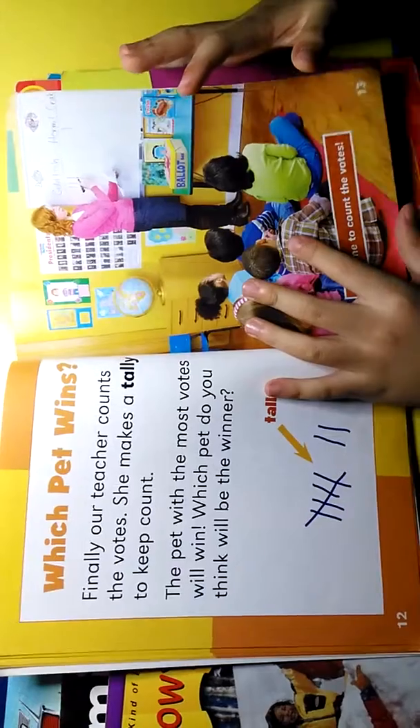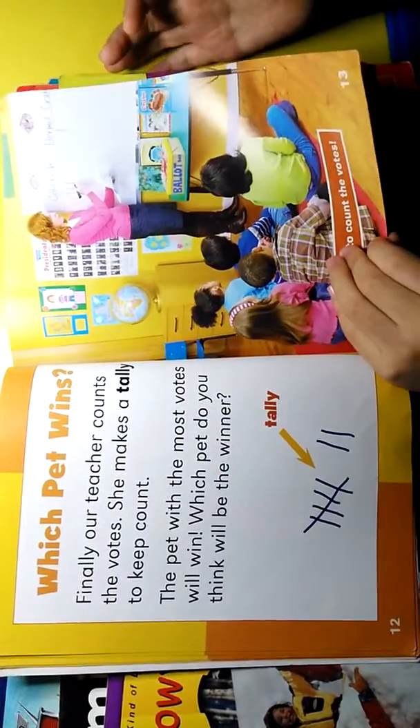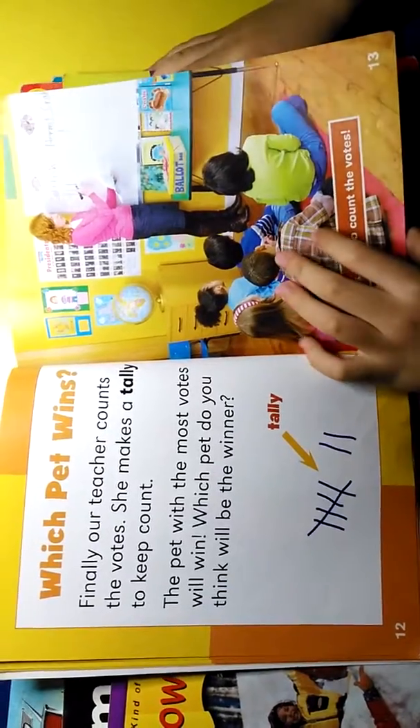Finally, our teacher counts the votes. She makes a tally to keep the count. The pet with the most votes will win.